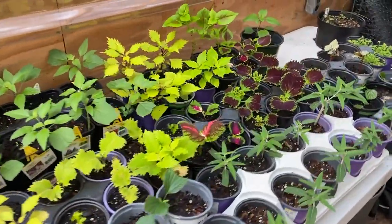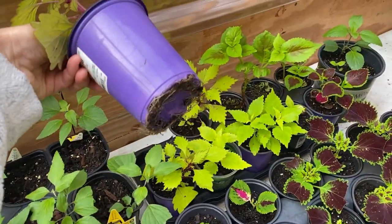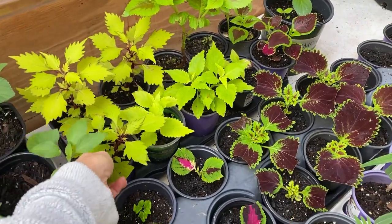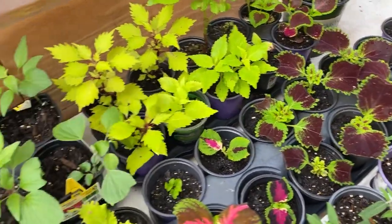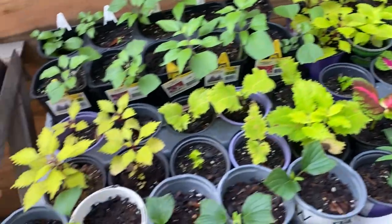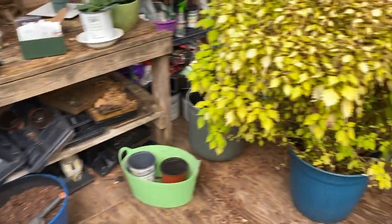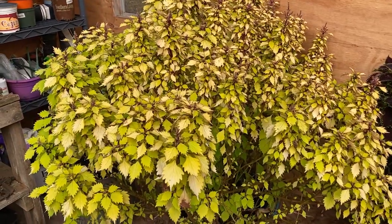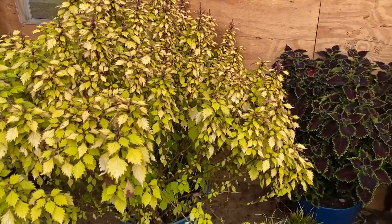Everything else is looking pretty good. In fact, I think I'm going to have to pot some of these up into a bigger container because look — there are already roots coming out of the bottom. These right here are the ones taken from this, and this thing is two in one 20-inch container. I know these things are going to get gigantic, so I'm excited about that. I'm going to need to get more bigger pots.